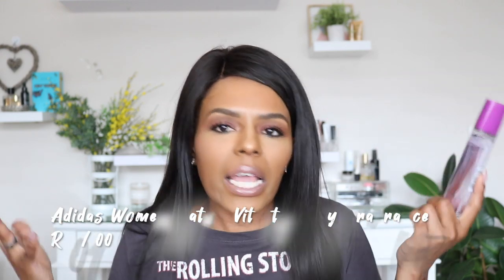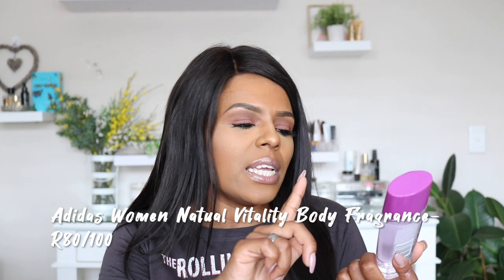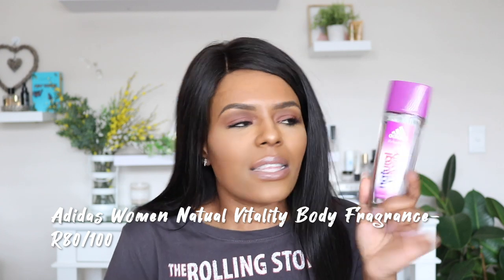The next mist I picked up is from Adidas Woman — it's called Naturally the Natural Vitality Body Fragrance, and you can pick it up in Clicks. I keep it in my gym bag. On my way to the gym I'll spritz it, or if I forget, I use it when I leave the gym so I smell nice on my way to the car and home before my shower. You pass people and chat at the gym and you want to smell good. It's going to last a long time — I've used it every day for two weeks and haven't even dented it.